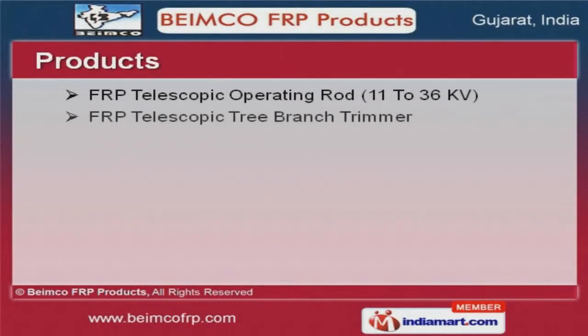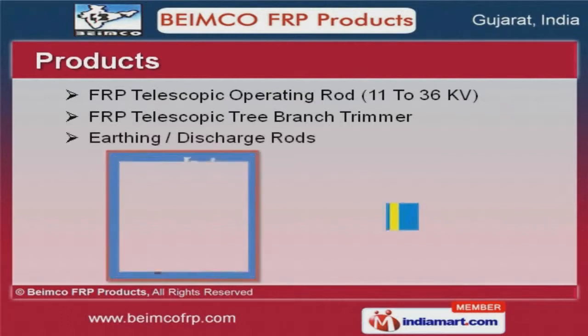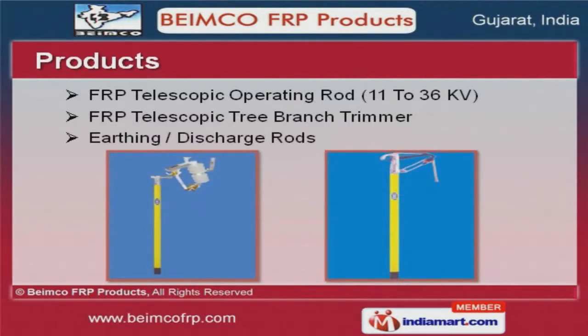We offer a vast range of FRP Telescopic Tree Branch Trimmer, Earthing, and Discharge Rods.